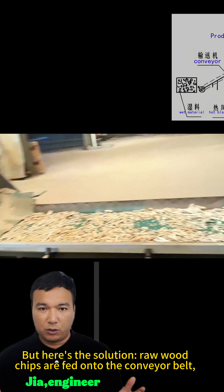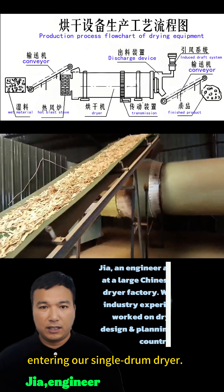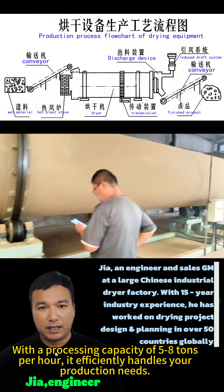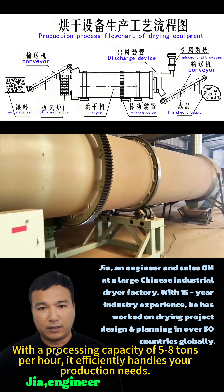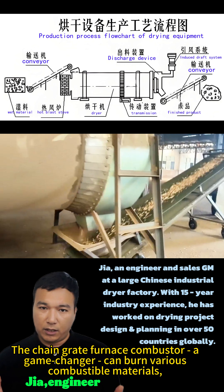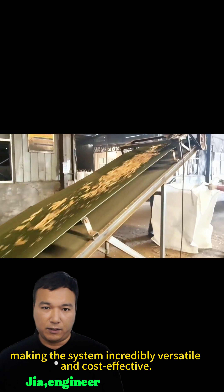But here's the solution. Raw wood chips are fed onto the conveyor belt, entering our single drum dryer. With a processing capacity of 5-8 tons per hour, it efficiently handles your production needs. The chain grate furnace combustor — a game changer — can burn various combustible materials, making the system incredibly versatile and cost effective.